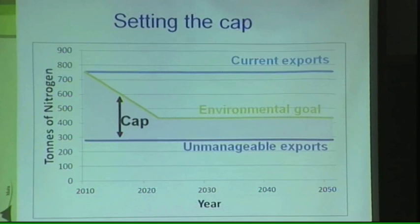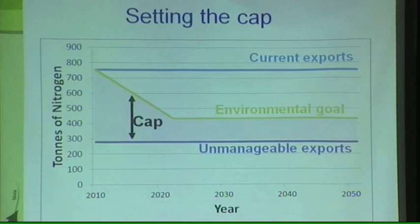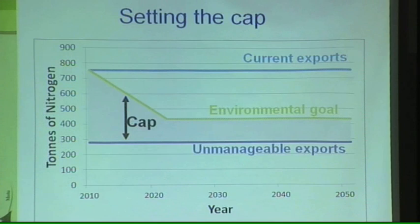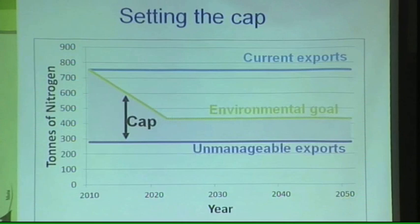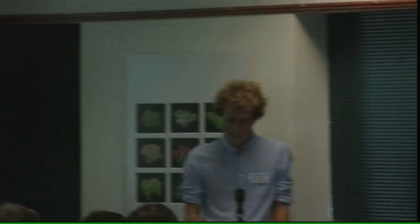It's important to note that our proposed nutrient trading scheme deals in exports of nutrients — that's the annual application and leaching of nutrients off of farms. This is not going to directly correspond with inputs or loads that enter the lake. The reason for that is that there are significant time lags between applying nitrogen at the top of the catchment and it filtering down slowly through groundwater into the lake. That will be addressed by Simon and Kit in the subsequent two presentations. One final point: if manageable sources are excluded from the scheme, then the cap will have to shrink, but we avoid this in our prototype scheme by including everyone.